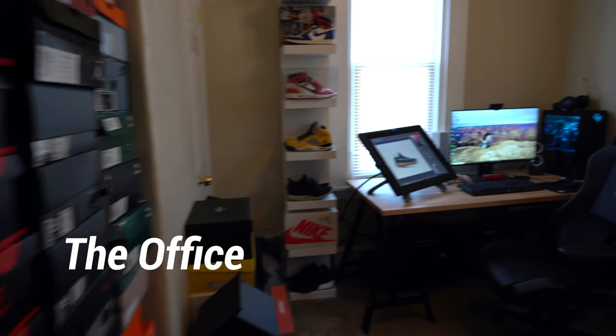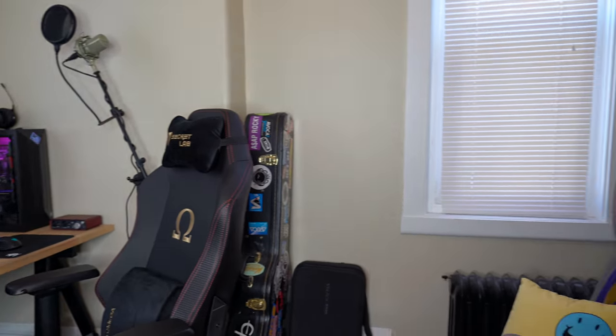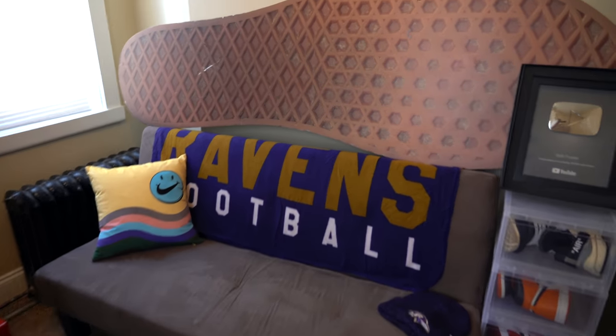So this is the office — this is where I do all my editing, where I do all my Twitch streams, and where I actually used to film my videos, right over there in that corner. Now it's just a Ravens couch, which I actually think is pretty cool.